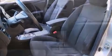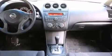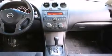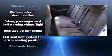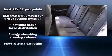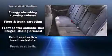Nissan ensures the safety and security of its passengers with equipment such as head curtain airbags, front side impact airbags, traction control, brake assist, anti-whiplash front head restraint, ignition disabling, and four-wheel disc brakes with ABS.